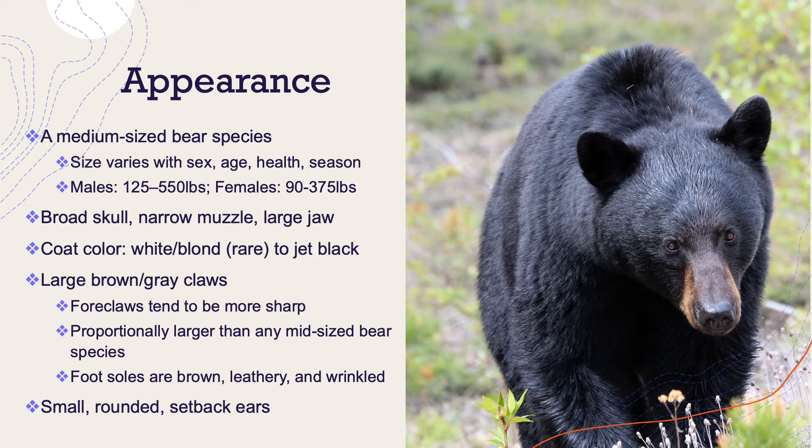Despite their name, their coat color can actually be anything from white or blonde, which is relatively rare, all the way up to jet black. They have large brown and grayish claws, and they tend to be uniform in size in their front and hind legs. Their foreclaws tend to be more sharp, and their claws are proportionally larger than any mid-sized bear species. If you've ever seen their tracks out hiking, I'm sure you can attest to that.